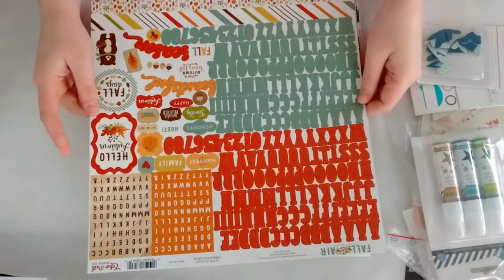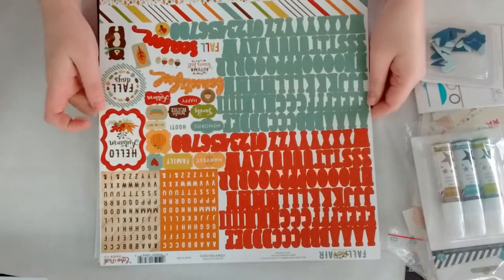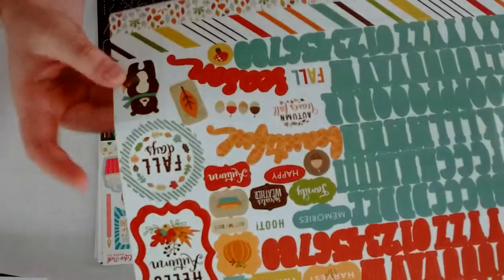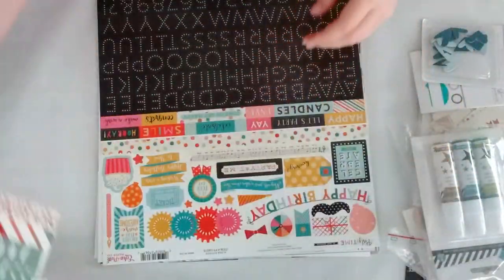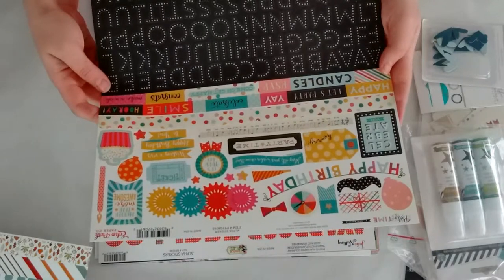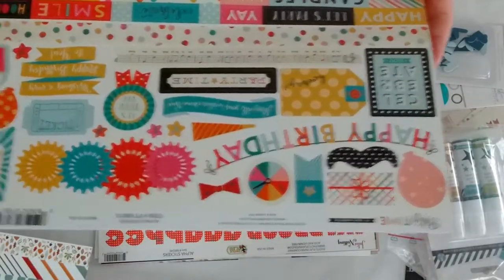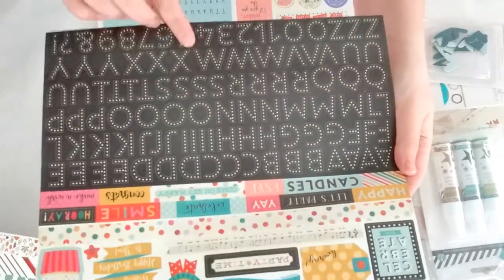This is from Echo Park, the Fall is in the Air alpha stickers. There are a few sentiments and I love this bear — it's so cute. Then I also grabbed from Echo Park the Party Time alpha stickers. I mainly grabbed it because of the mustache, because I love mustaches. And I love the alphas, so I grabbed them.